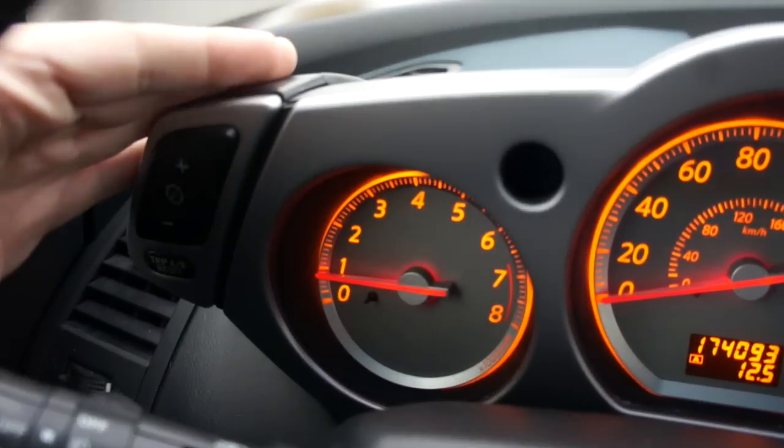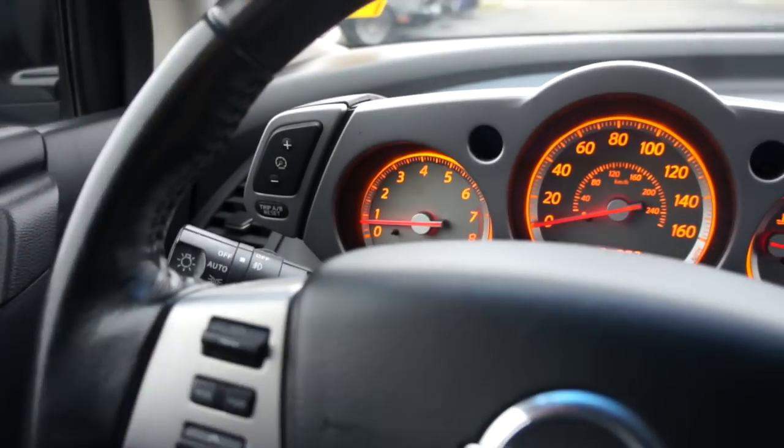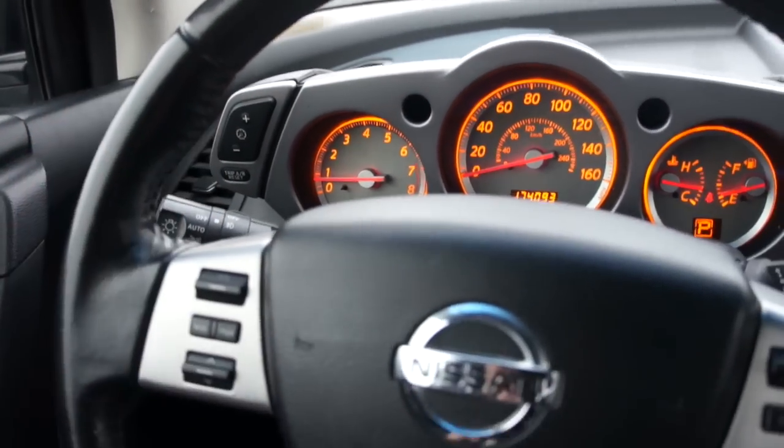Now that light you see blinking just came on this morning when I got in it. That's just the tire pressure monitoring light — it just needs air in the tires. There really is nothing wrong with this vehicle.